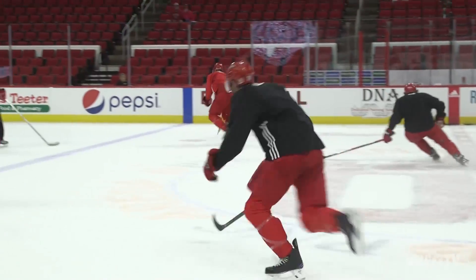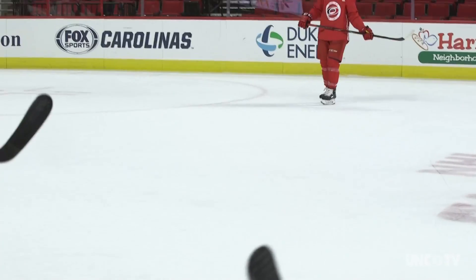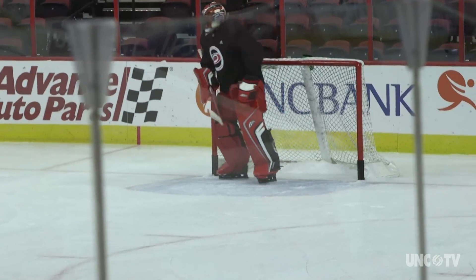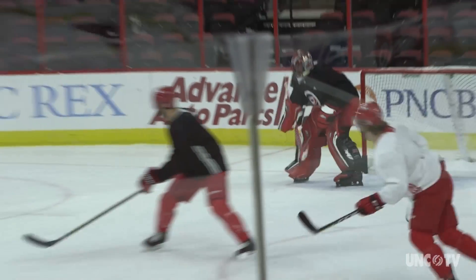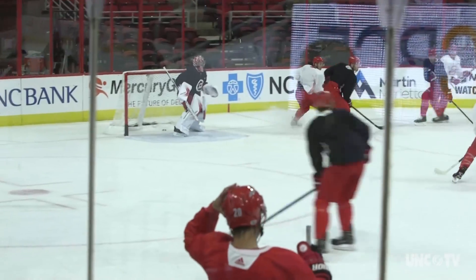We spent some time at a Hurricanes practice to find out. There's a lot going on in about a split second, and these guys are so good they figure it all out — it happens naturally. We've just played for so long. There's a lot of information being thrown at you as a goalie: you've got to worry about the shooter, pass options, screens, and broken plays.